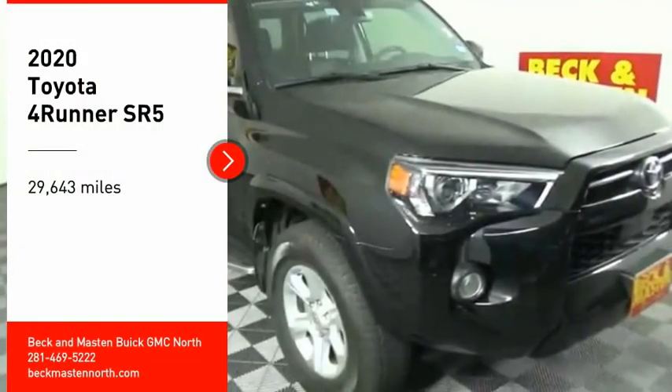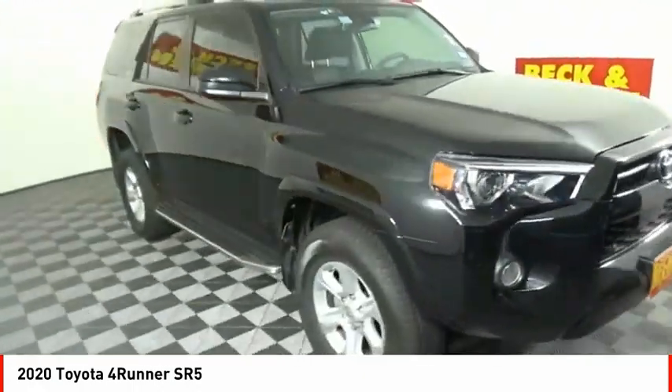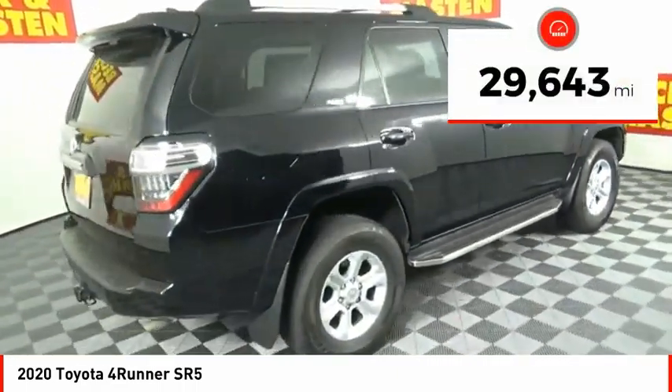Make a great choice today with the 2020 4Runner. 4Runner durability is unbeatable. There are more 4Runners on the road today than any other midsize SUV. This vehicle has less than 30,000 miles.